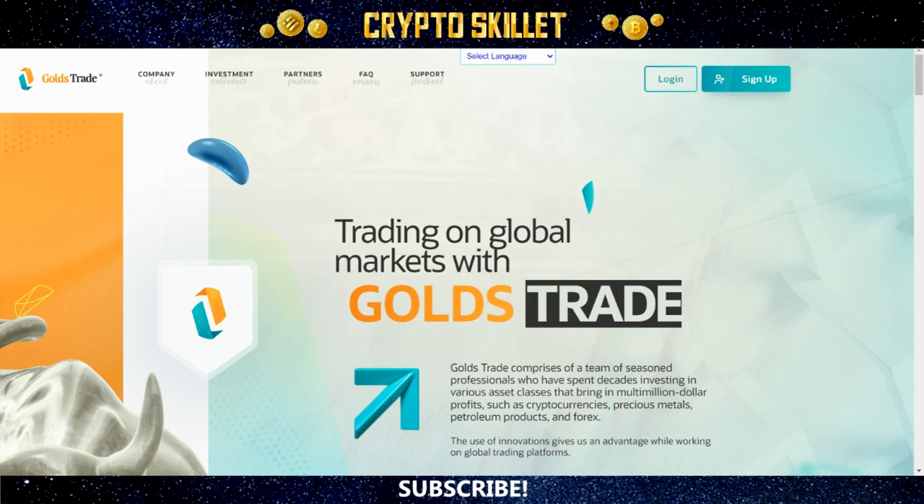Hey guys, welcome back to CryptoSkillet! In this video, I'm going to tell you about a project called Gold's Trade. This is a new high-yield DeFi project, and I've seen quite a few people talking about this one lately. It seems to be getting a lot of buzz, and I investigated the project, checked it out, and it does look pretty interesting.